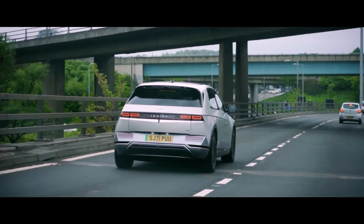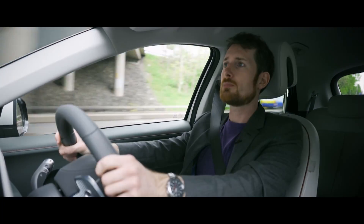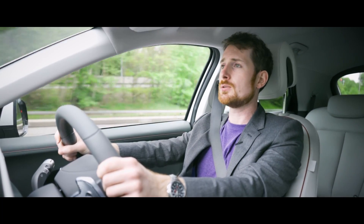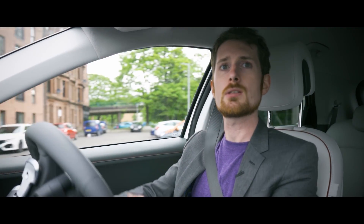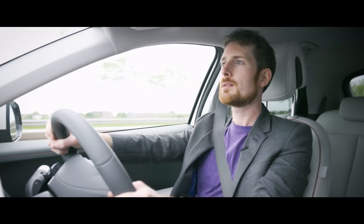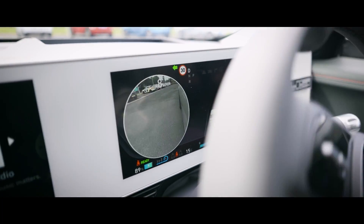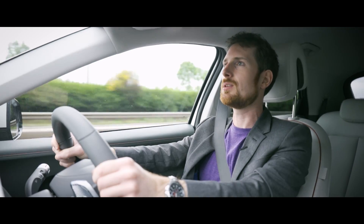You've got lane keep assist, rear cross-traffic collision avoidance, and even rear passenger occupancy sensors. There is quite an exhaustive list of features on this car. The heads-up display has the speed limit and the number of yards before a junction with the direction you should be turning, so it's a very handy feature. There's also blind spot monitoring — it's just loaded with sensors and tech to help keep you in the right lane and make sure nothing is going to hit you.